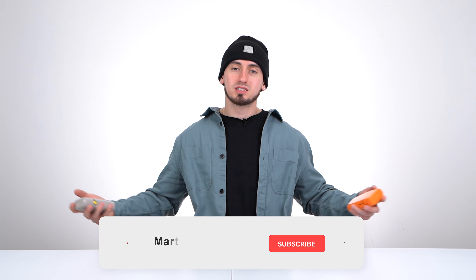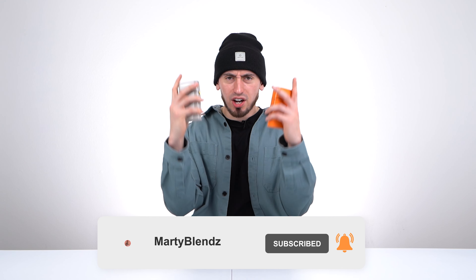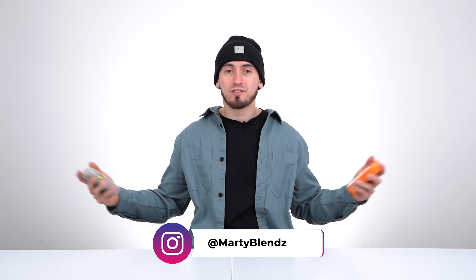If you enjoyed this video or want to see more videos like this, make sure to drop a like and subscribe if you haven't already — a lot of you guys are not subscribed. That's been it for me, I'll see you in the next video.